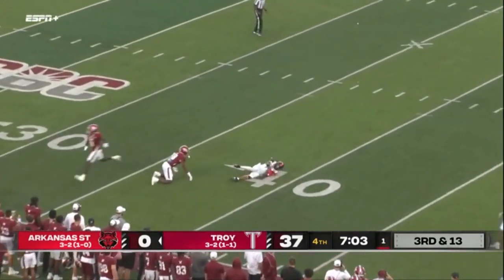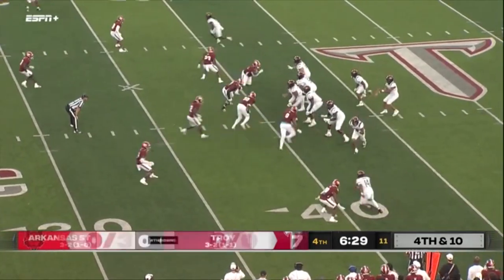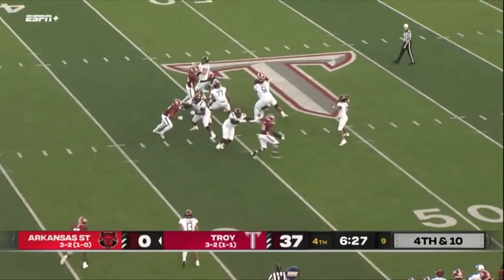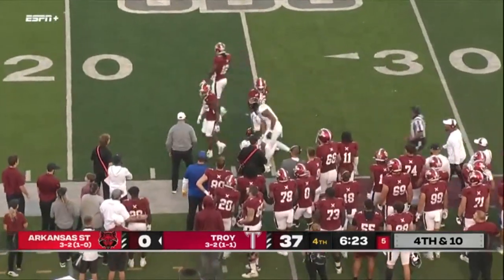And it's caught — what a key play. The Stony Brook game when JT Shrout got hurt — and another great catch by Jeff Foreman.